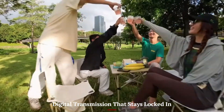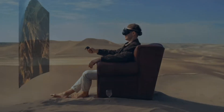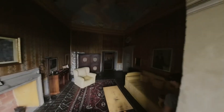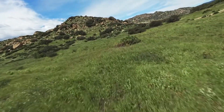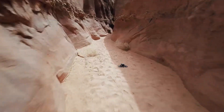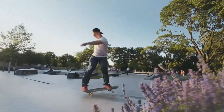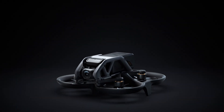Digital transmission that stays locked in. With the latest OcuSync video transmission system, AVIDA 3 offers rock-solid connectivity between the drone and goggles, even in environments with mild interference. The feed remains crisp, low-latency, and highly detailed — crucial for FPV flying where millisecond timing matters. Whether you're flying in tight urban spaces or behind trees, the drone maintains a strong link, reducing video breakup or blackouts. The bitrate remains consistent, and switching to higher frame rates doesn't compromise signal quality. The remote and goggles also sync faster on startup, letting you get in the air quicker. It's not just about image clarity — it's about building confidence that what you see is what's actually happening in real time.